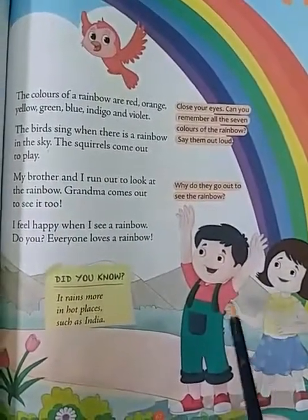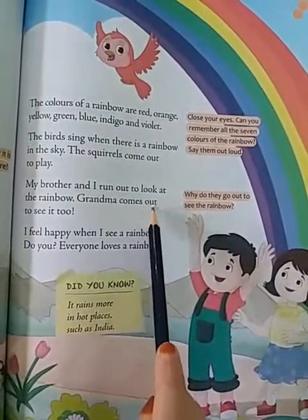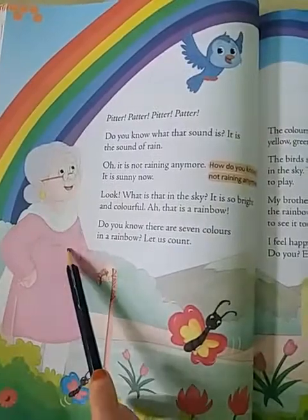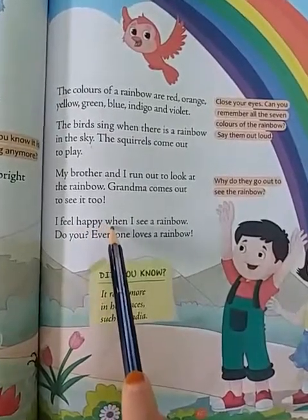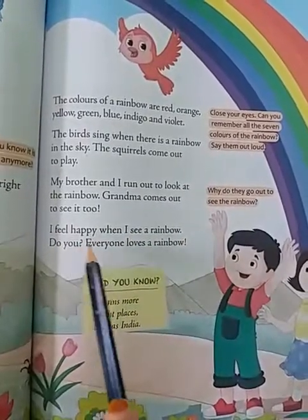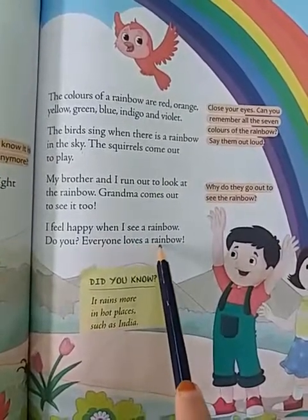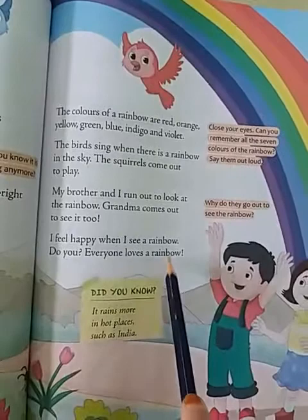Here you can see in a picture your brother and sister came out to see the rainbow. Grandma comes out to see it too — she also came to see the rainbow. I feel happy when I see a rainbow. Do you? Everyone loves a rainbow.